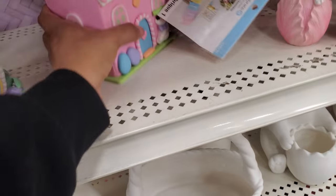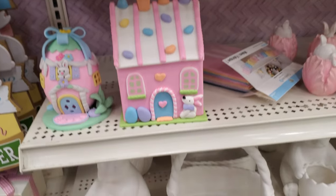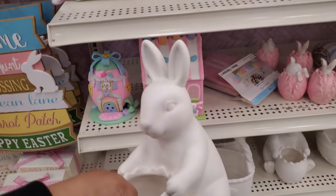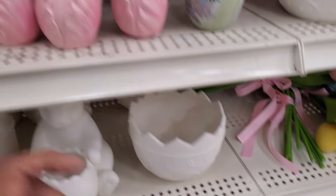I wonder if these are selling out. They kind of look like jelly bean eggs — no, not jelly bean eggs. These are really cute and you could paint them. These are $15. Be careful — here's like a broken egg one.